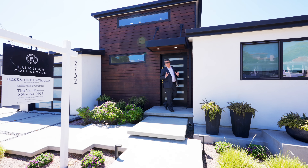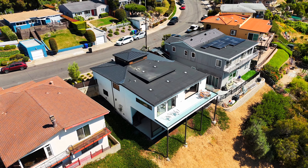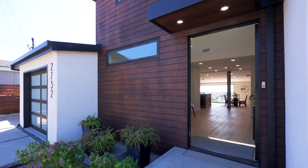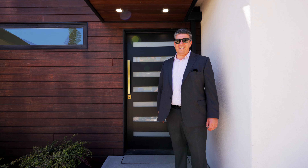Today I have the privilege of showing you a modern masterpiece here in Point Loma. This home was taken down to the studs and totally rebuilt. It's modern, it's got great views, and it's very special. I'm Tim Van Damme — welcome home.